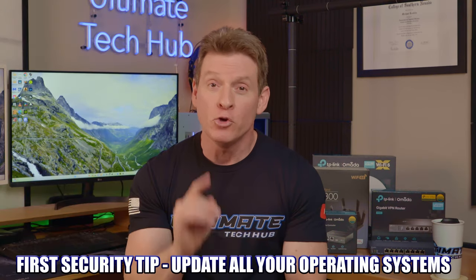First network security tip: you need to update all of your operating systems on all your devices. This is one of the most important steps that's overlooked, because these updates often include the latest security patches that can help block the newest security threats. So take the extra 5 minutes to download the latest version of Windows 11 or Mac OS, grab a cup of coffee, and install it.